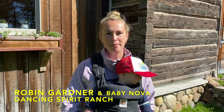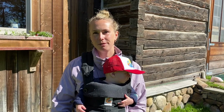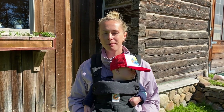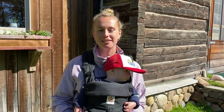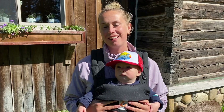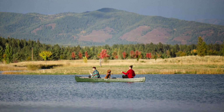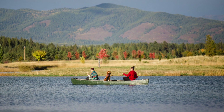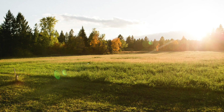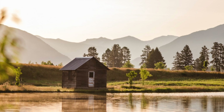I'm Robin, one of the co-founders of Dancing Spirit Ranch. I'm lucky enough to have called this place home for 30 years — I grew up on this property, and my parents still live here. It's a pretty special place. When I come onto this property, it just feels like a giant exhale, a softening of the shoulders, very relaxing. And that exact sensation is what I wanted to share by opening Dancing Spirit Ranch.